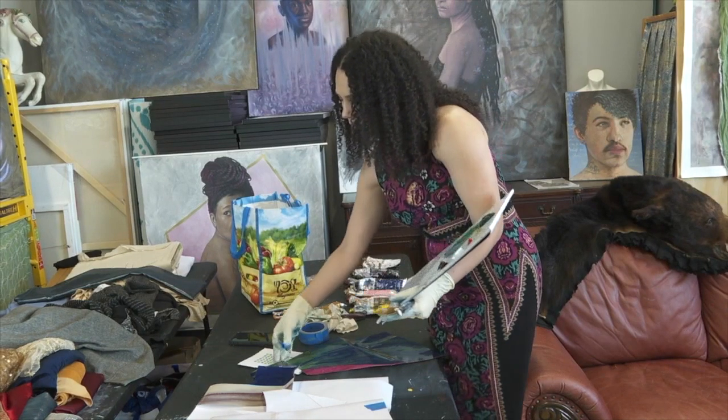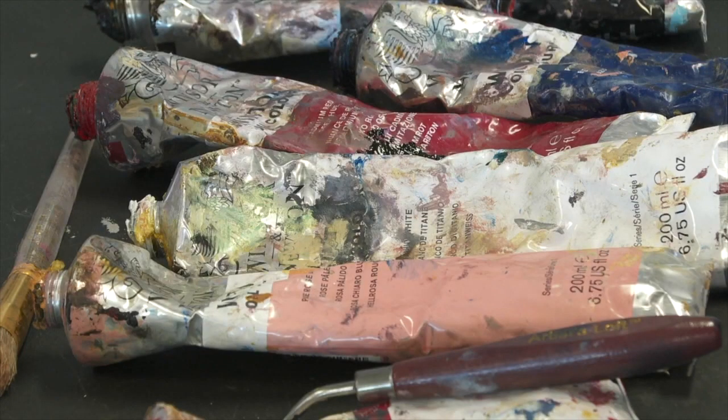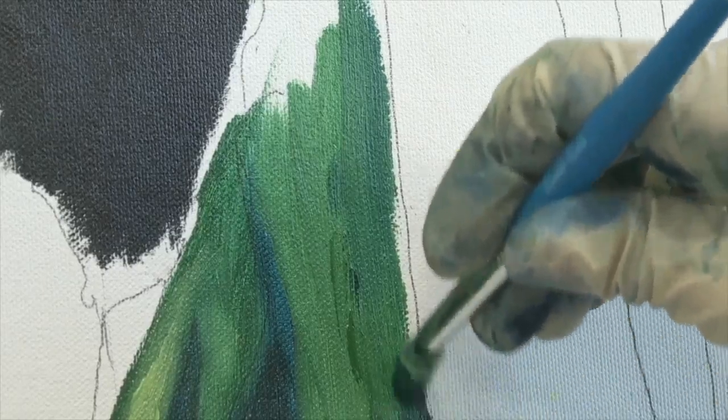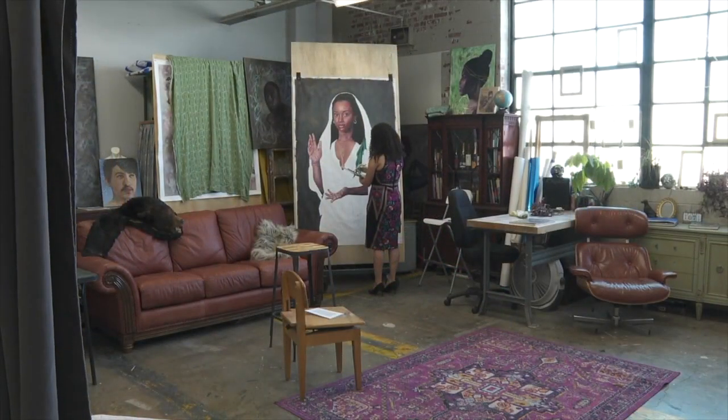Julia Bottoms' show is coming up in July at the Burchfield Penney Art Gallery — a chance for her to share what can happen with paint, talent, and one thing more. "There is definitely that joy, and you have to have that in order to continue creating pieces that are meaningful and beautiful." Mike Randall, 7 News Buffalo.